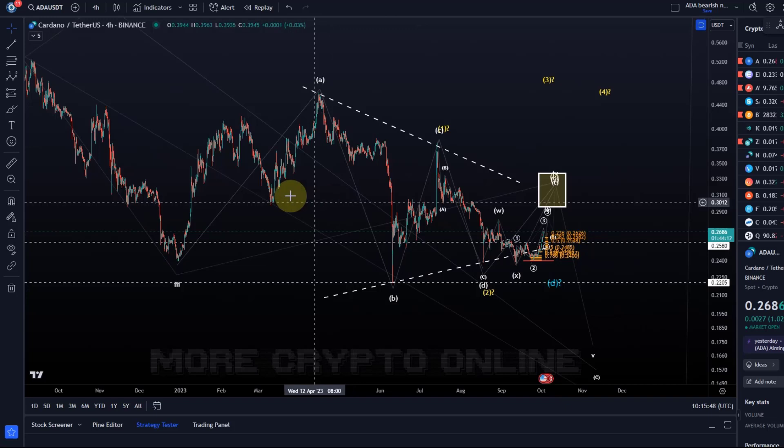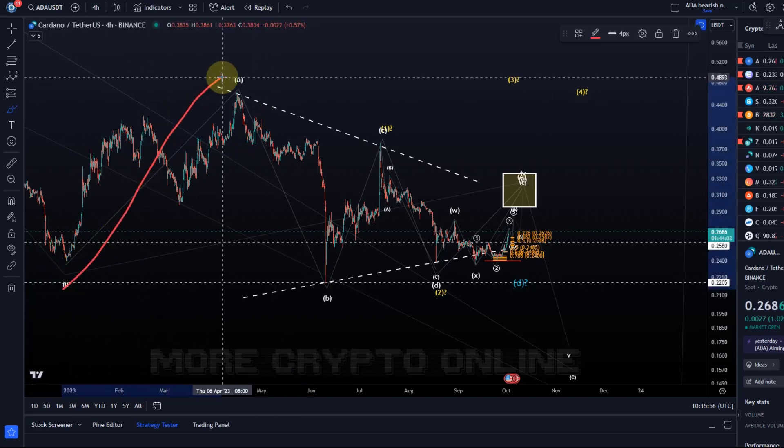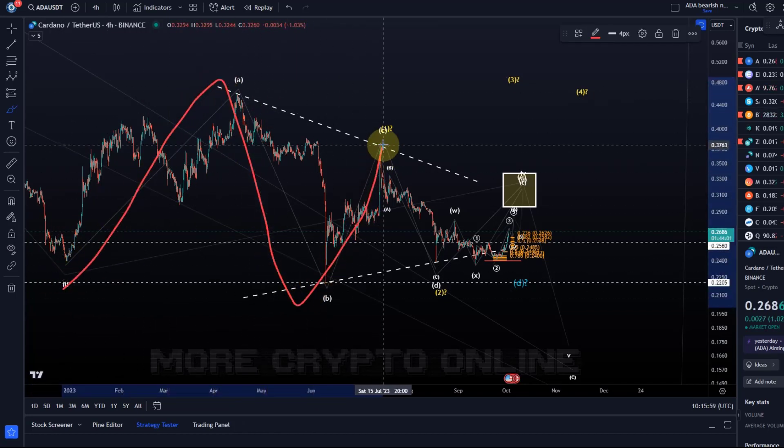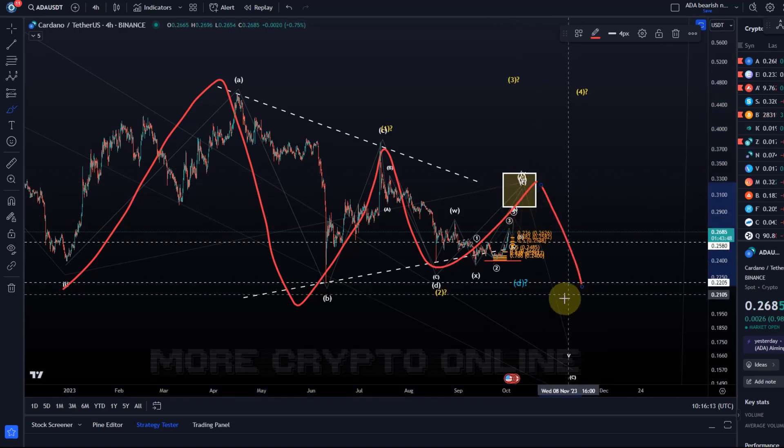We're following currently an Elliott wave triangle on the larger time frame and we are looking at this structure as an A, B, C, D, E structure, which we call an Elliott wave triangle. It has five waves, and the E wave is basically the last wave of the triangle. The E wave should eventually form a local top here and then break to the downside.